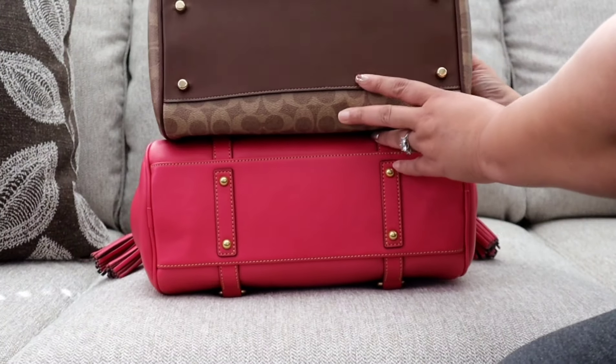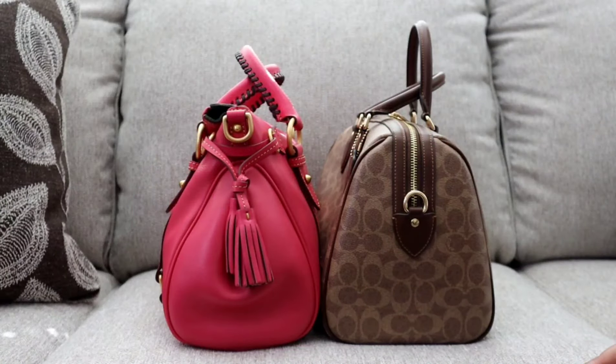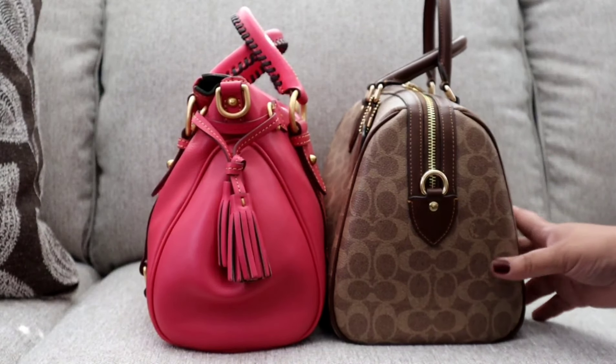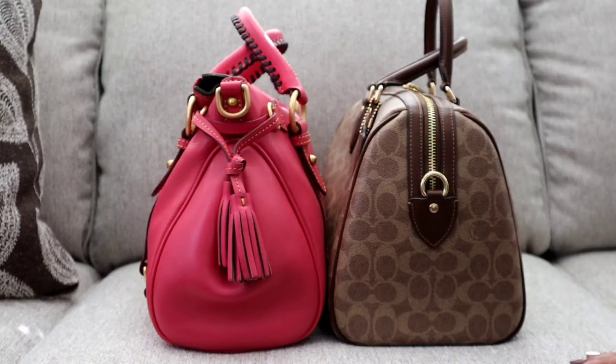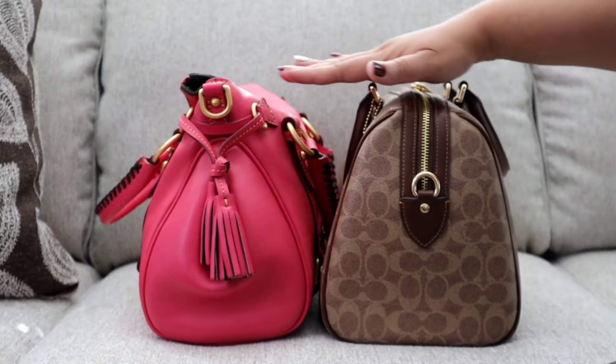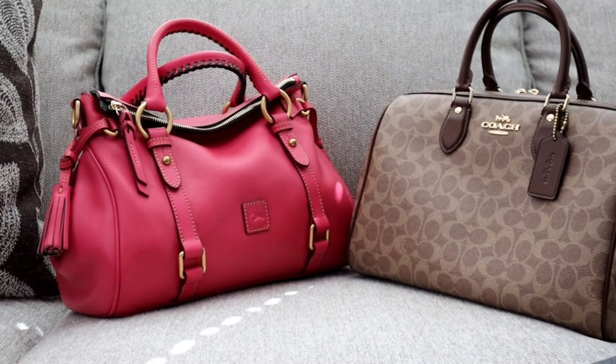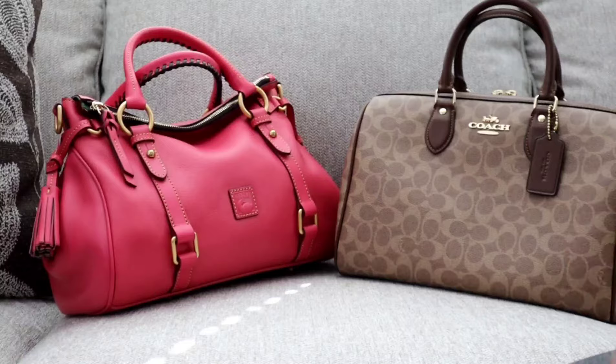The regular Florentine Satchel is 13 inches long compared to the Large Rowan's 11.75 inches. The regular Florentine is 5.75 inches wide while the Large Rowan is 7 inches wide — I can see that difference clearly. The regular Florentine height is 8 inches and the Large Rowan is 8.25 inches, so there's barely any height difference. I'm definitely a satchel girl and a handheld bag girl, and I absolutely love both of these bags.